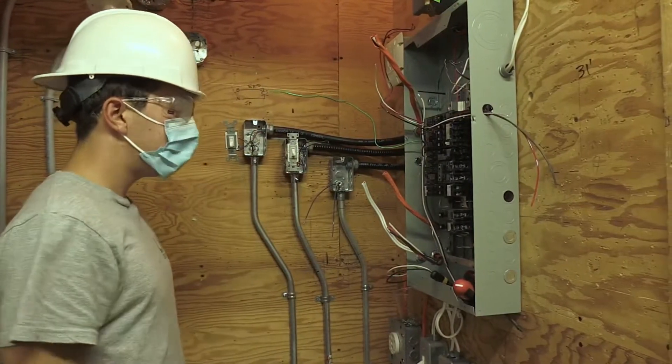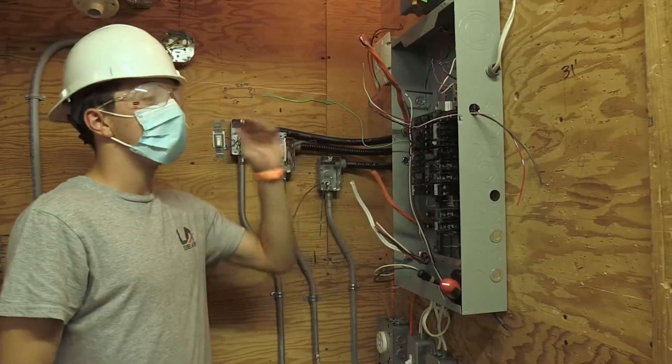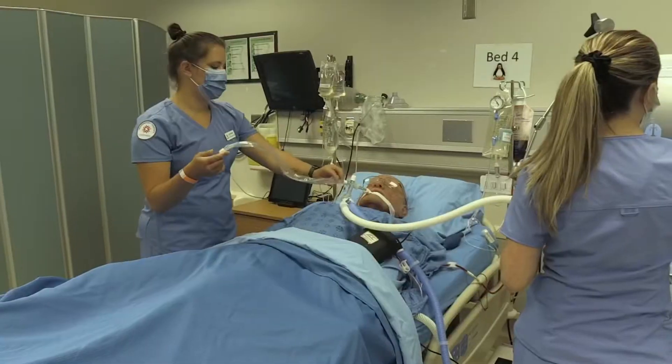Luke is one of those students. Would you be able to do this online? No, not at all.